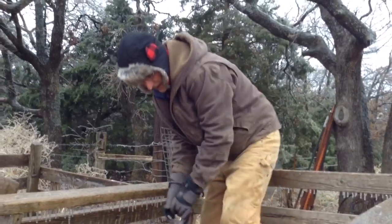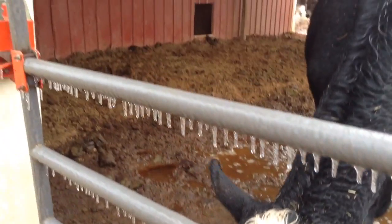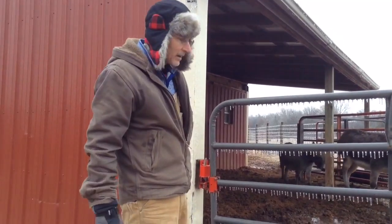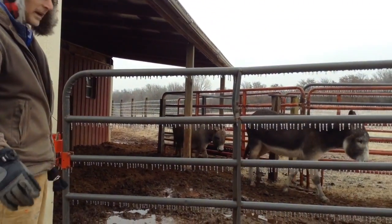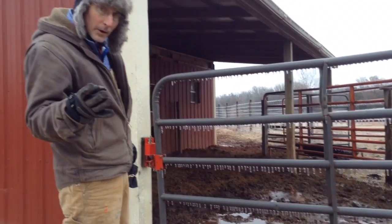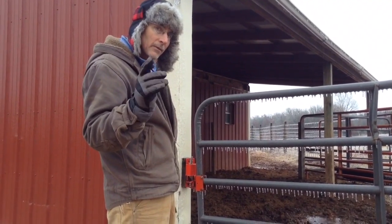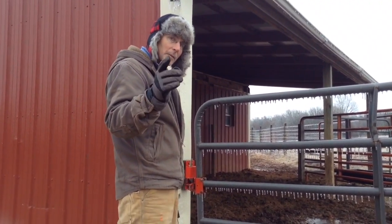What Marcy and I are gonna do now — and you're gonna get to see Marcy — is we're gonna clean out a stall for the compost. I'm gonna show you how it's done and give you a tip if you don't live on a farm. We'll be back here shortly.